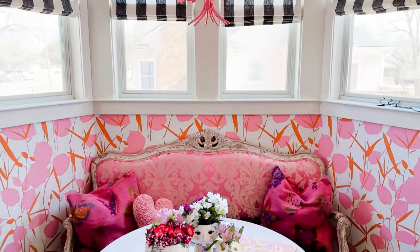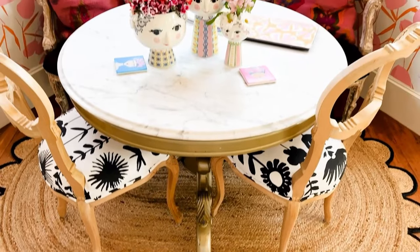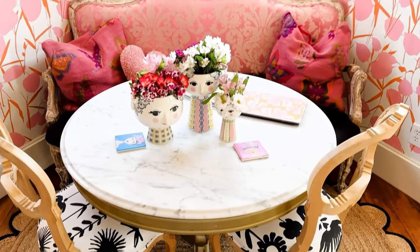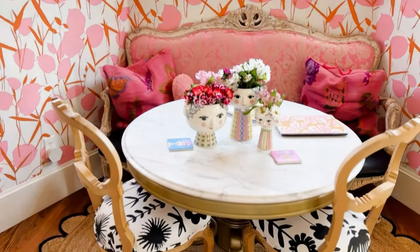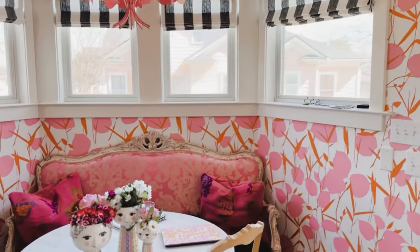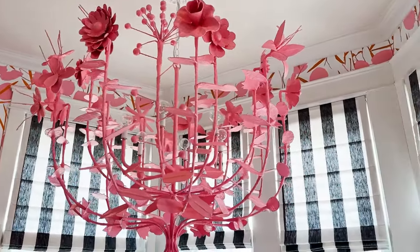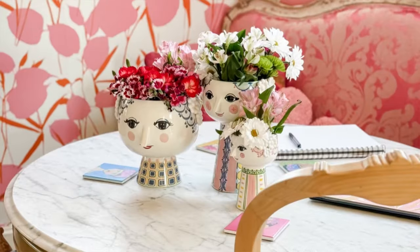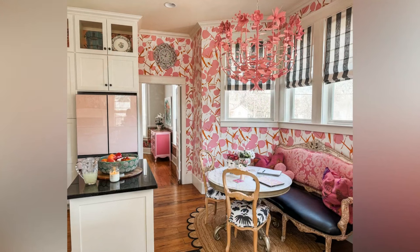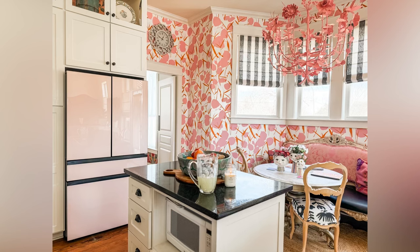Over here in my kitchen eating area I changed up a few things. I reupholstered the little chairs, got a great jute rug from Etsy, and changed the fabric on the top of my settee. I kept the same pillows but just wanted a refresh to look great with this wallpaper. I still have my amazing chandelier from Stray Dog Designs in a custom color — isn't it just beautiful? I always have fresh flowers, and the three vases I bought when I was in Norway last summer look so cute. It really makes such a cute kitchen now and looks great with my pink fridge.